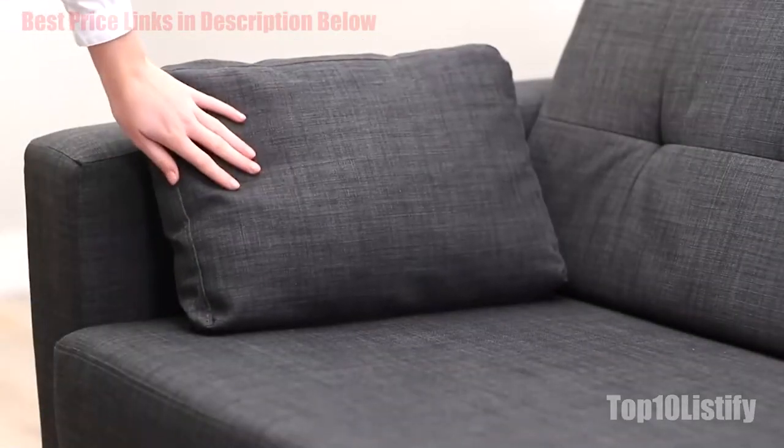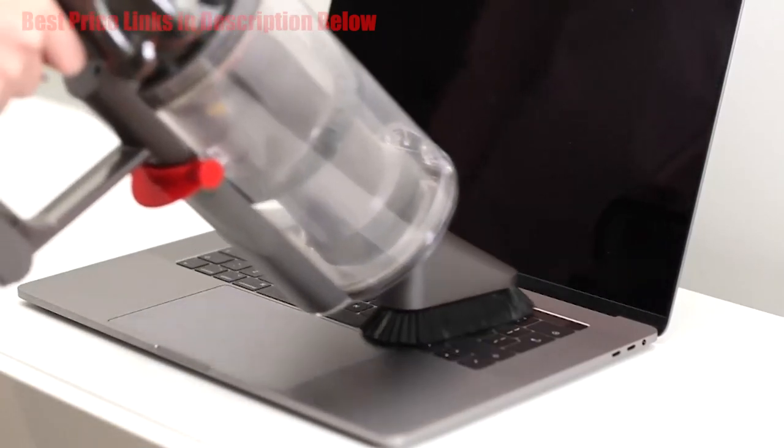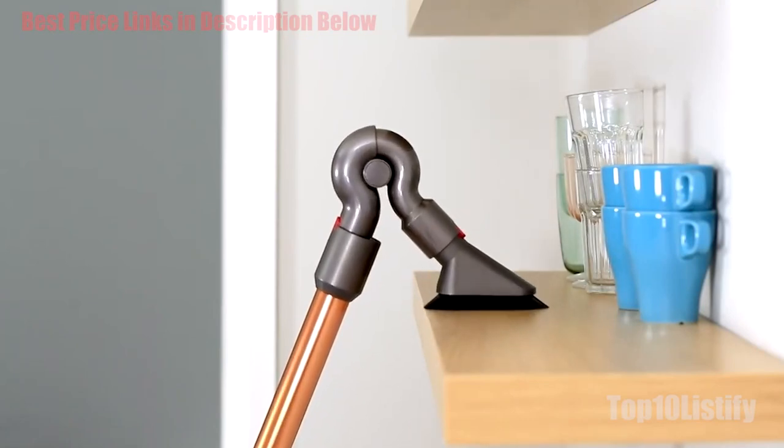The Dyson Cyclone V10 is an incredible feat of engineering and design which makes almost every other stick vacuum on the market seem drastically inferior by comparison. Occasional blockage aside, this thing is a beast.